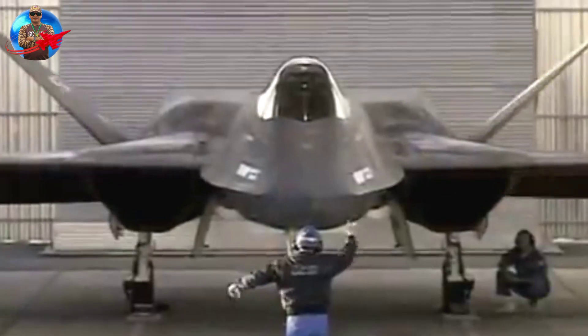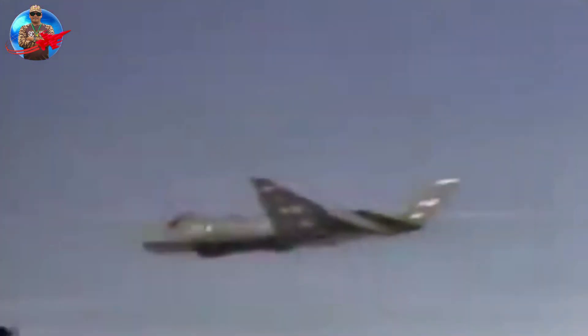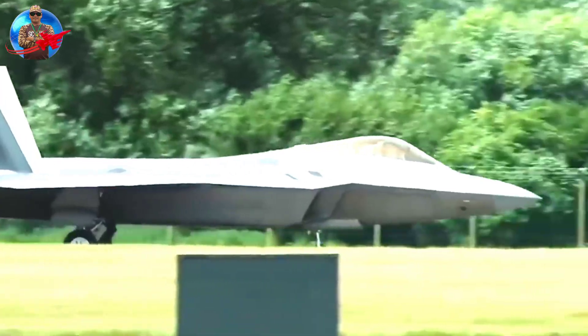The Northrop YF-23A, unofficially designated the Black Widow II, emphasized stealth characteristics. To reduce weight and improve stealth, Northrop decided not to use thrust vectoring for aerodynamic control, as used on the Lockheed YF-22A.